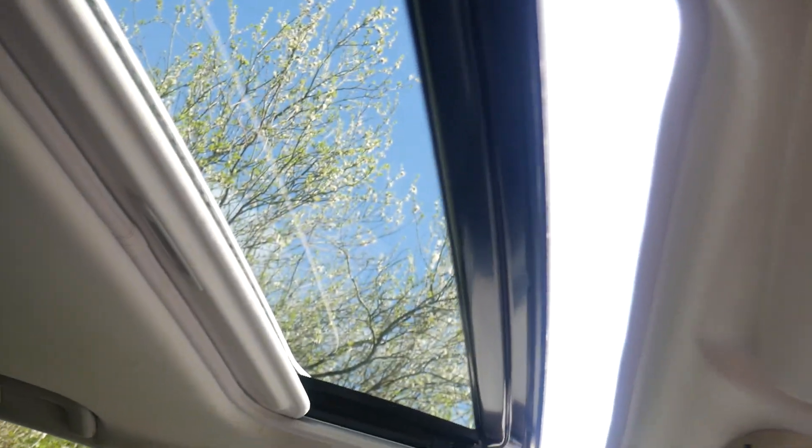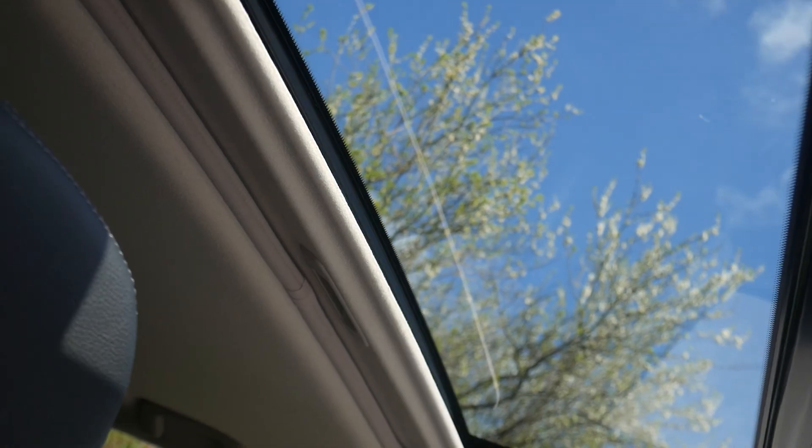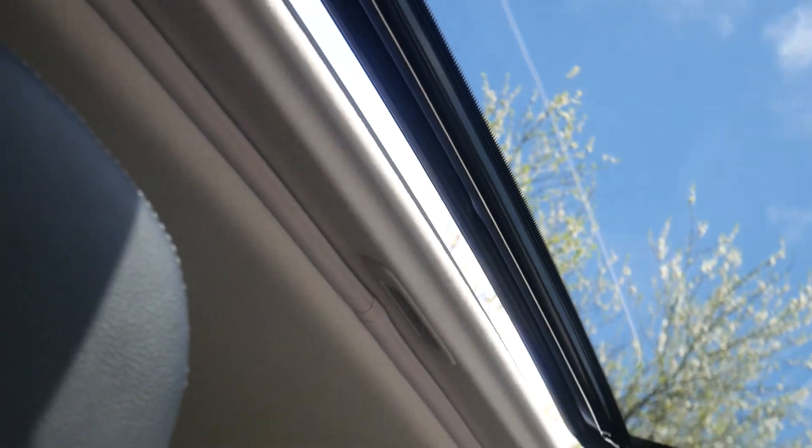In the roof here we have a sunroof which opens with two functions — we can open it fully like so. It can close in one motion as well, and then we can have the tilt option which just opens the rear of the sunroof like so.